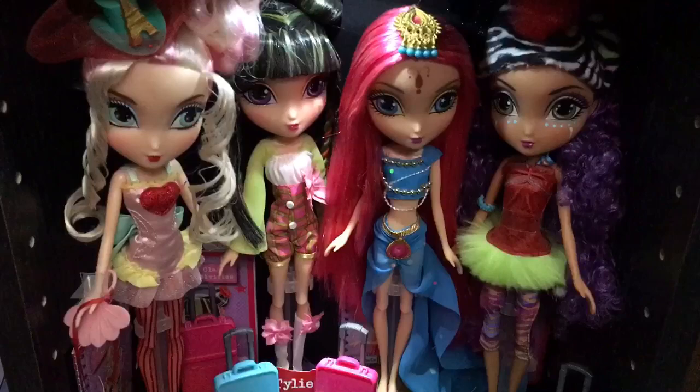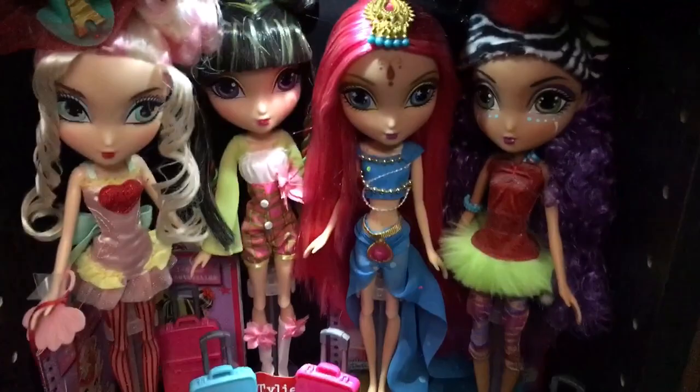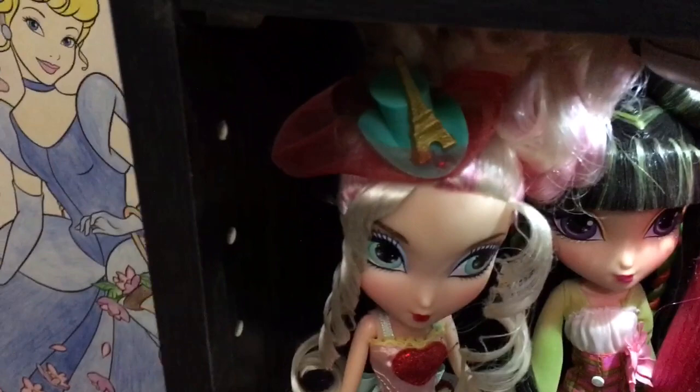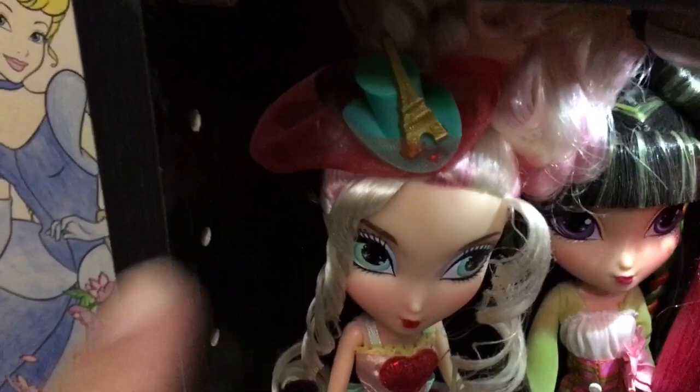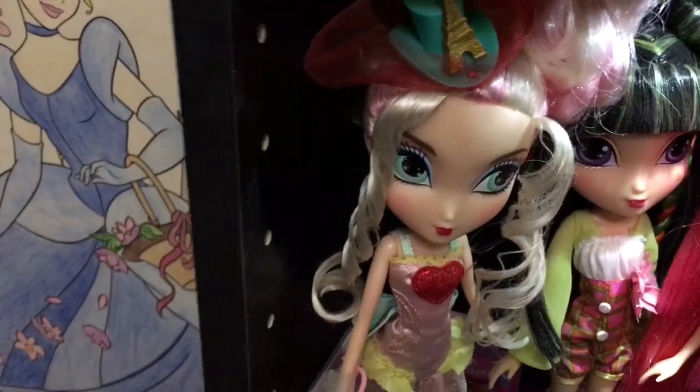Down here is the Runway Vacay collection, where each of the girls is taking a trip to one of her favorite countries in the world. These dolls are amazing. Once again we have Cyan, and she's going to France — it's called Viva La France. Cyan is my ultimate favorite out of this collection. I love the Eiffel Tower on her little hat. Her outfit is very adorable with a big bow in the back — very Marie Antoinette inspired.